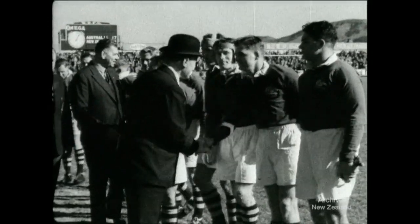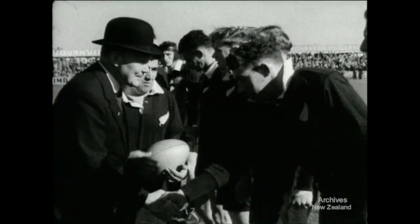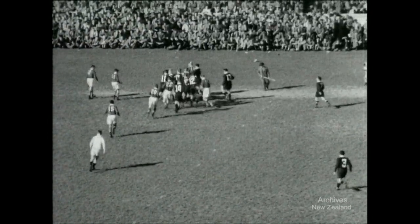Australian captain Trevor Allen introduces his team to the governor general. Packed stands are waiting for the first test played at Athletic Park since 1937. Today, Johnny Smith leads New Zealand. Let away from the kickoff, the ball goes down to Brockhoff. Brockhoff gives it to Cross, but he runs into touch.